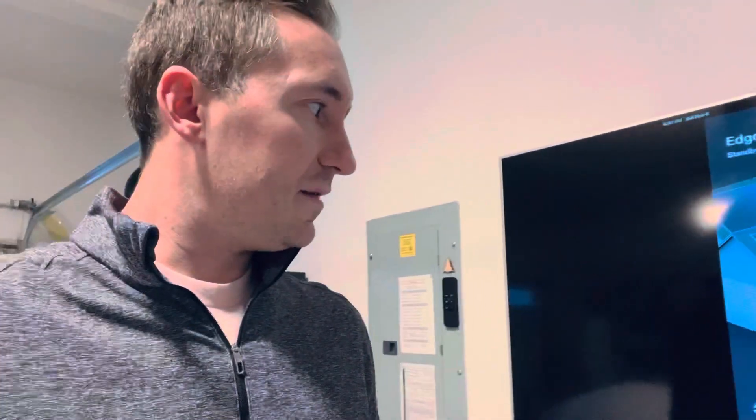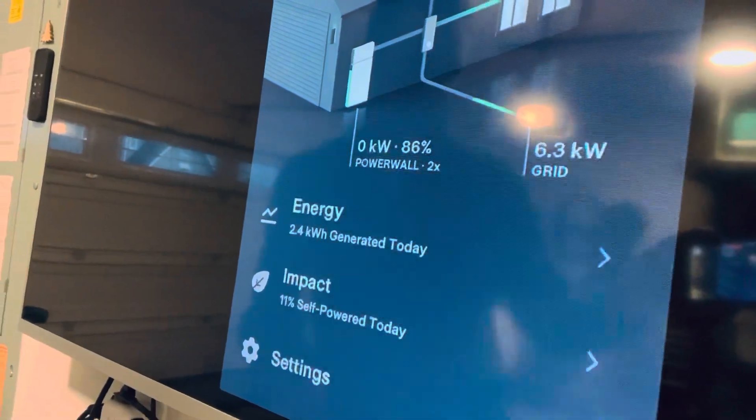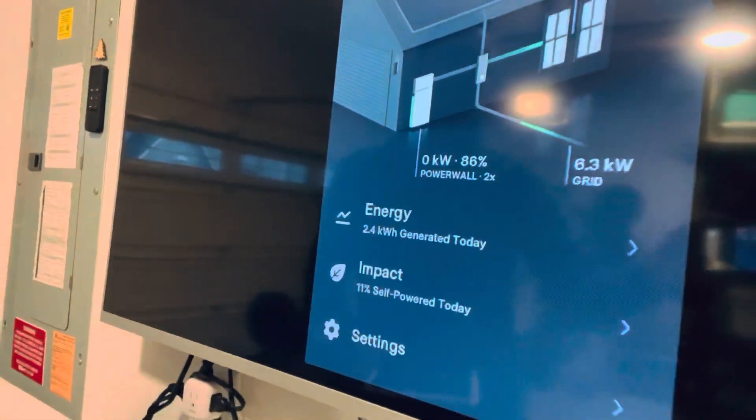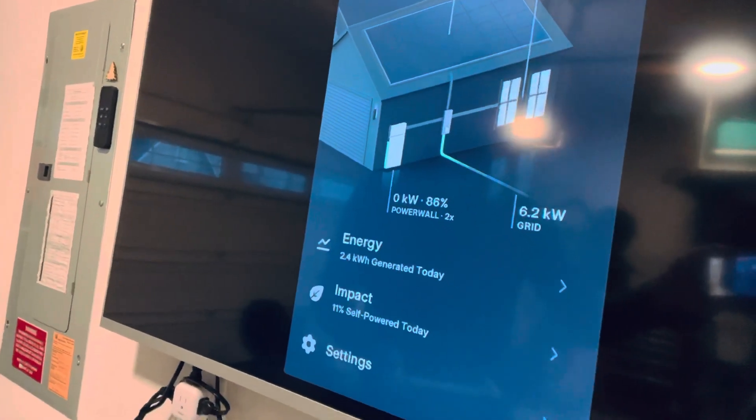It's fully grid right now because I have the Powerwall backup set to 85 percent, and you can see it's at 86 right now. It shows the two Powerwalls in the app, just kind of hanging out, showing that 11 percent solar power today.